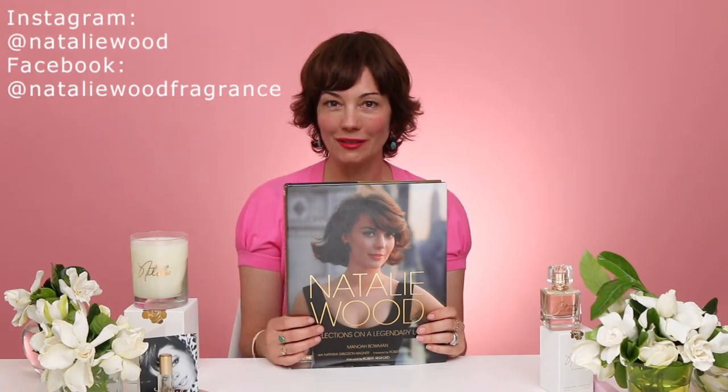So it's just a great book. If you're interested in my mom, old Hollywood, glamour, or fragrance, you can go to nataliefragrance.com where we sell the book, the candle, and all the different fragrances. Make sure you follow us on social media — Natalie Wood on Instagram and Natalie Fragrance on Facebook. Thank you so much for watching. This is my first time doing something like this and it's been amazing — and pink is my favorite color!